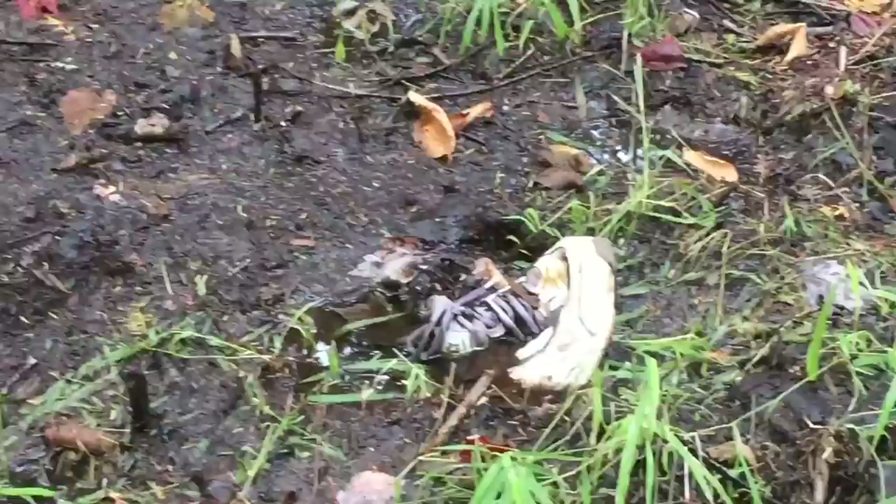In addition to not being too tight, your shoe also shouldn't be really loose, because if your foot is sliding around in your shoe that's going to cause increased friction and possibly contribute to a blister problem.